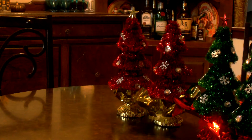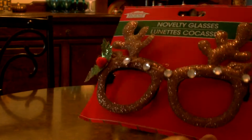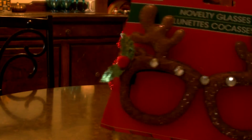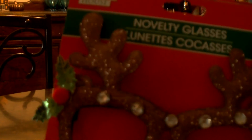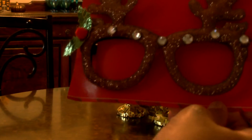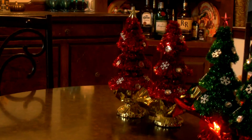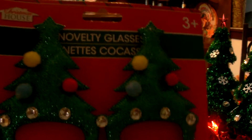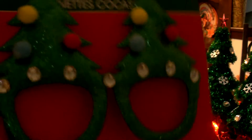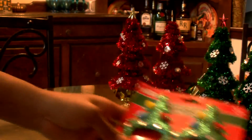I picked up two pairs of novelty glasses, which I'll be putting out so the girls can take pictures in them, probably on Christmas Eve. I got the reindeer antler ones — they have a little bling across the top. I also picked up the Christmas trees ones. I thought those were cute.